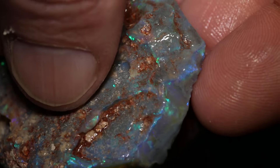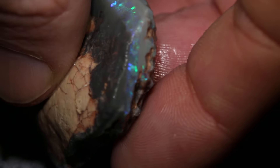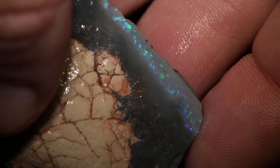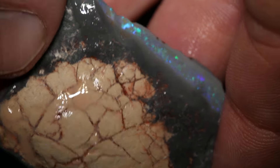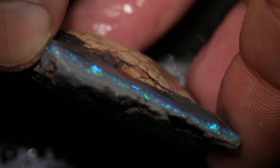It has quite a bit of potential. The next piece is another big piece. The colour bar is a little bit thinner, but it seems to make its way all the way around, and it will be interesting to see how it cuts.